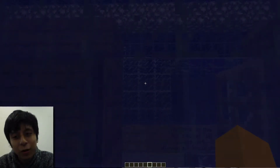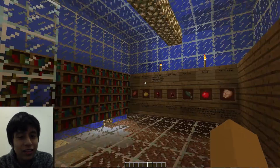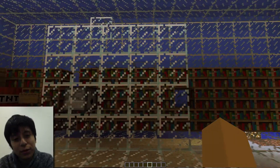Welcome to my group's poison lab. My name is Javier Camby and I'm in the Minecraft at the Museum program.